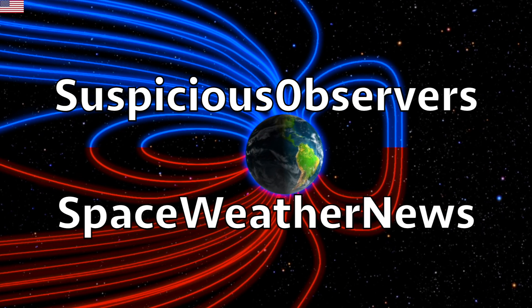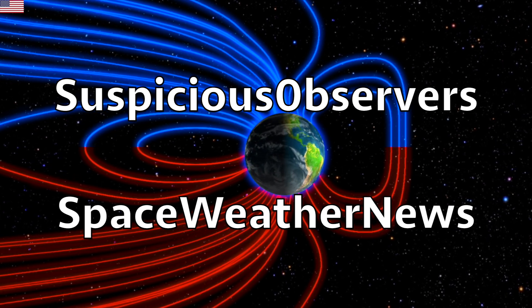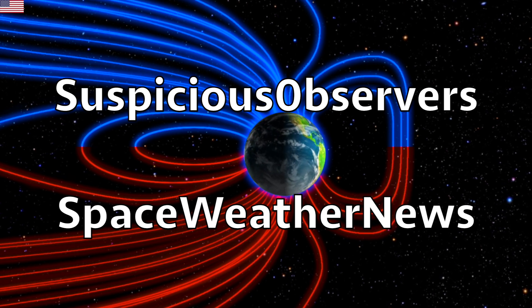Subscribe and we'll do this all again tomorrow, right here. But right now it's 5:30 a.m. in the new Valley of the Sun. Eyes open, no fear, be safe everyone.